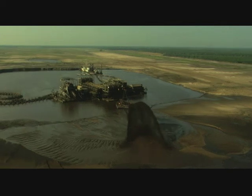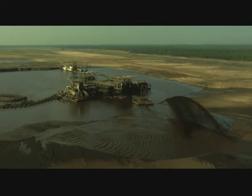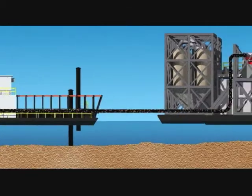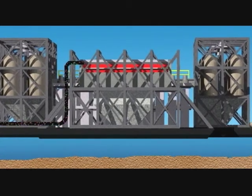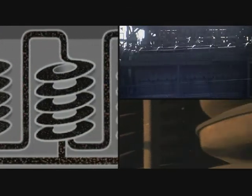Both the dredge and the wet mill float in a pond together about 15 to 20 acres in size. The dredge is in the front of the pond digging against the sand bank and pumping the sand slurry over to the wet mill. As the dredge and the wet mill move along, they're actually extracting out the ilmenite and the zircon and the staurolite. They are all much heavier than the sand that exists here on Trail Ridge, and so we can separate those out using gravity, much like panning for gold.